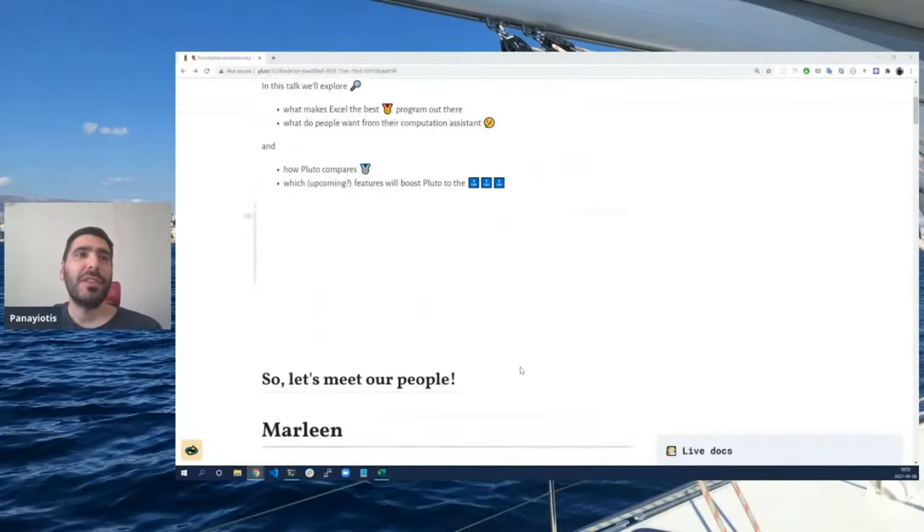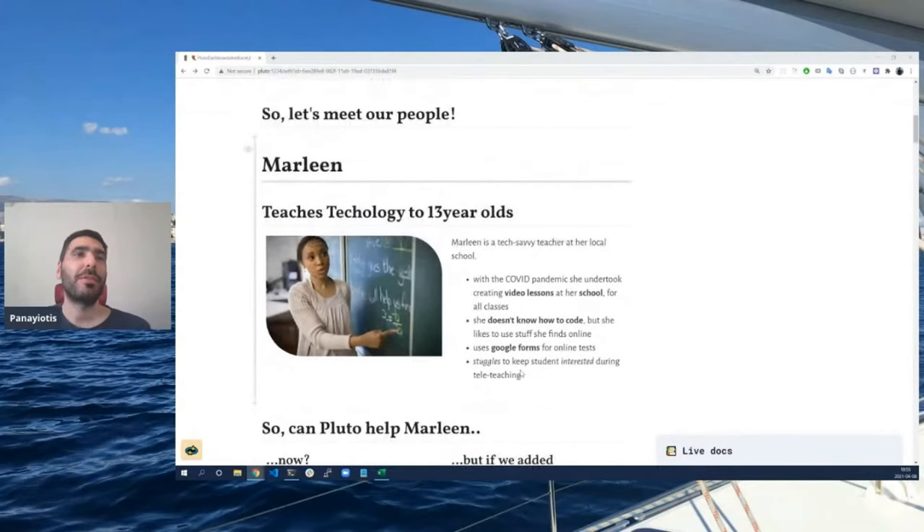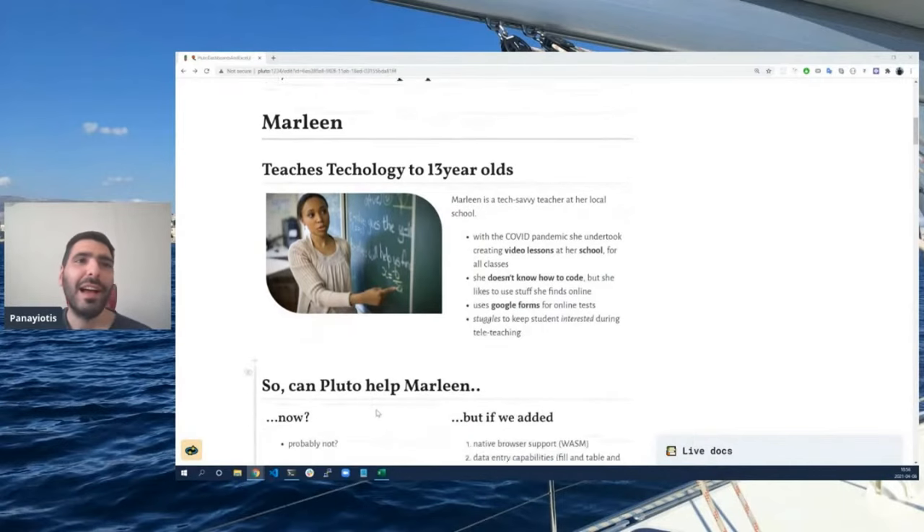First of all, let's see who we are developing for. Let's assume Marlene, a teacher of technology to 13-year-old students. Marlene is a tech-savvy teacher at her local school. She has been working very hard during the pandemic to create videos for all the classes. She doesn't know how to code, and she uses Google Forms for online tests. It's hard for her to keep students interested during tele-teaching. So for a user like Marlene, how can Pluto help?